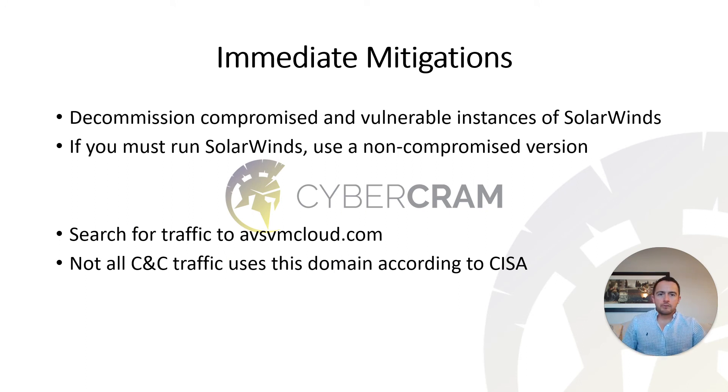Some immediate mitigations: check whether you're running a vulnerable version of SolarWinds Orion by visiting the SolarWinds website. If you are running something vulnerable, I highly recommend you remove it and spin up a new server running the non-compromised version of Orion. Also look for traffic to the IOC IP addresses and domains. Search for avsvmcloud.com, but know that it's not the only command and control or data exfiltration point you should be watching for.